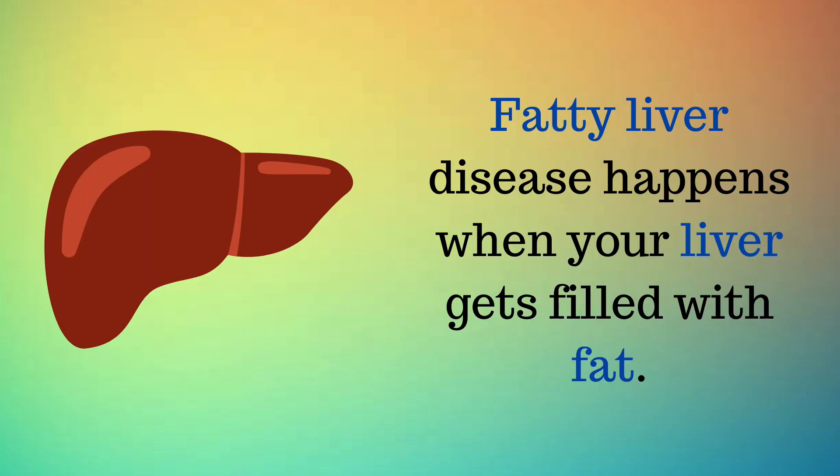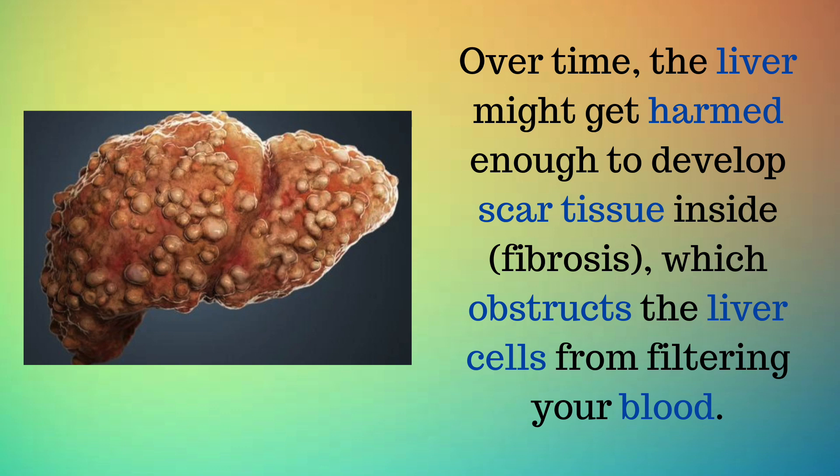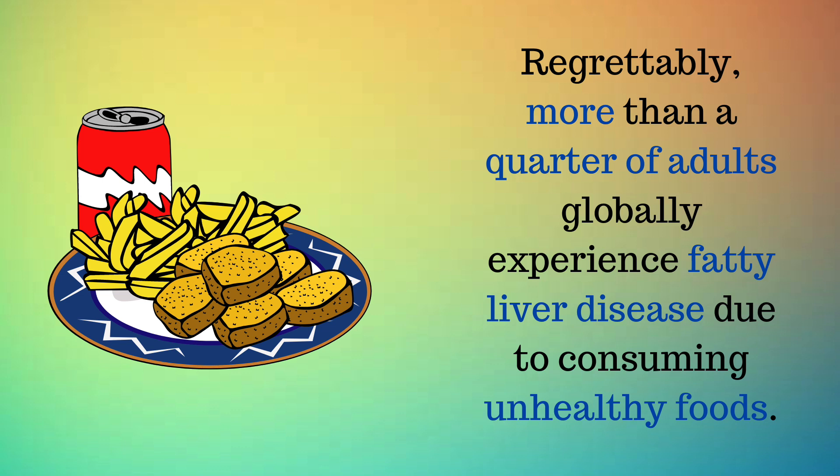8 signs that you have a fatty liver. Fatty liver disease happens when your liver gets filled with fat. This might make the liver swell and get inflamed, leading to issues like belly fat buildup, high blood pressure, diabetes, kidney disease, or a swollen gallbladder. Over time, the liver might get harmed enough to develop scar tissue inside — fibrosis — which obstructs the liver cells from filtering your blood. This results in toxins accumulating within your tissues. More than a quarter of adults globally experience fatty liver disease due to consuming unhealthy foods.